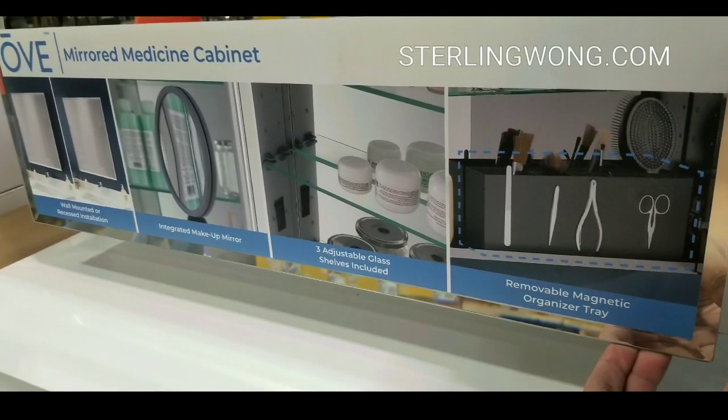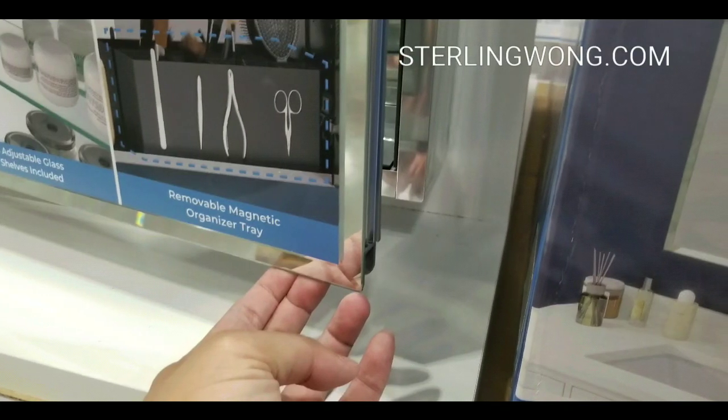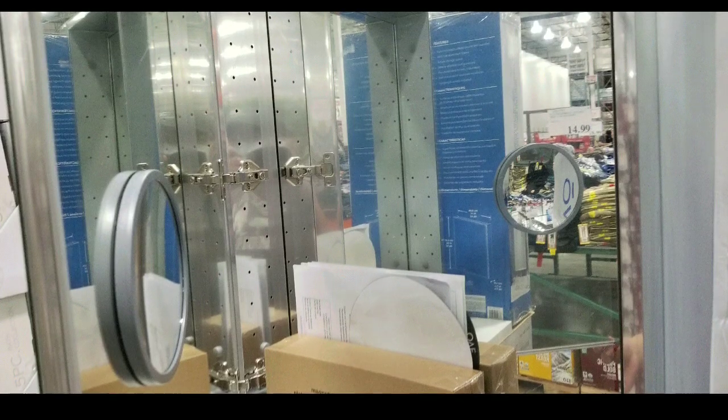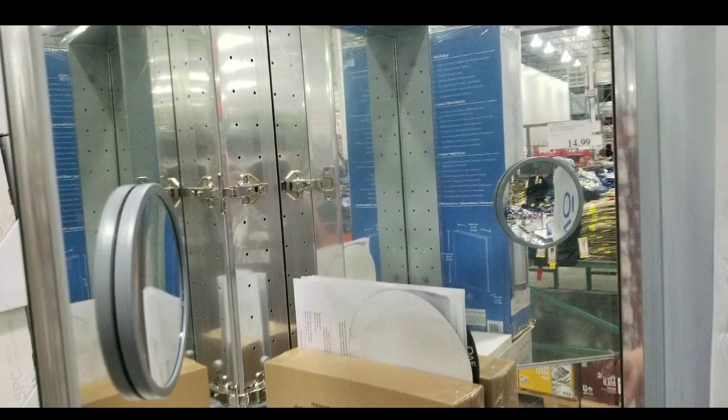$139 is better than paying around $160 or even close to $200 for similar ones. So if you're interested in upgrading your bathroom with a new medicine cabinet, here it is — it's at Costco.